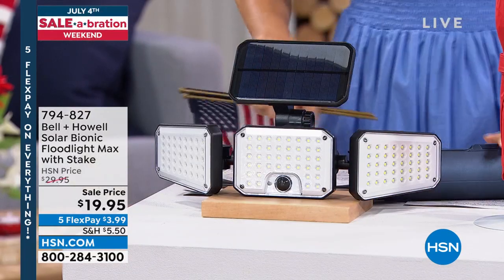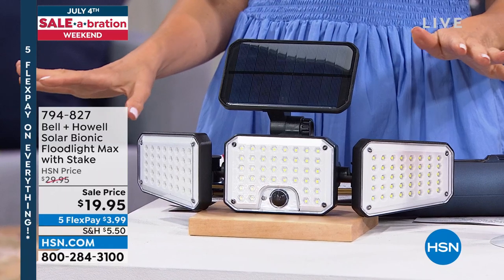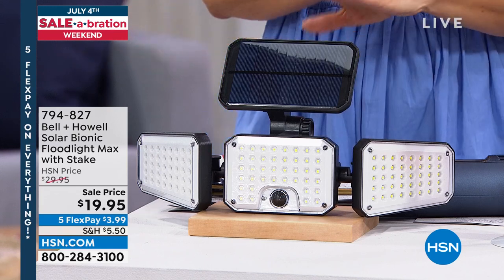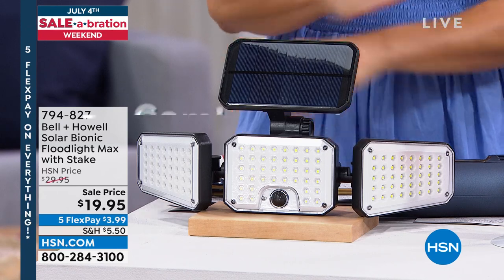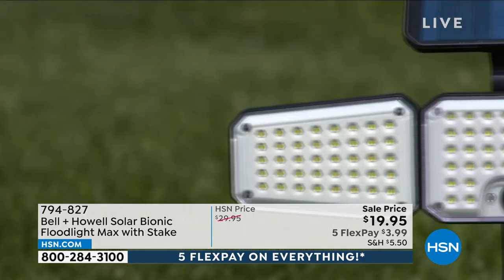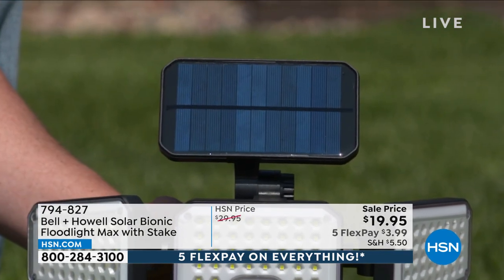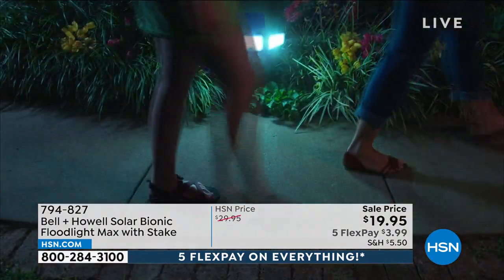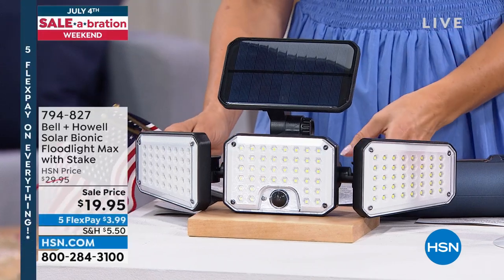The Bell and Howell Solar Floodlight Max has been very popular. It's a cordless, solar-powered floodlight for your garage, backyard, pool, deck, shed, or wherever you need it. There's no wiring, no cords — just mount it on a wall or stake it in the ground. It uses the power of the sun to shine a super bright LED light. It's motion-activated with new passive infrared motion activation, sensing heat. It's also weather resistant.